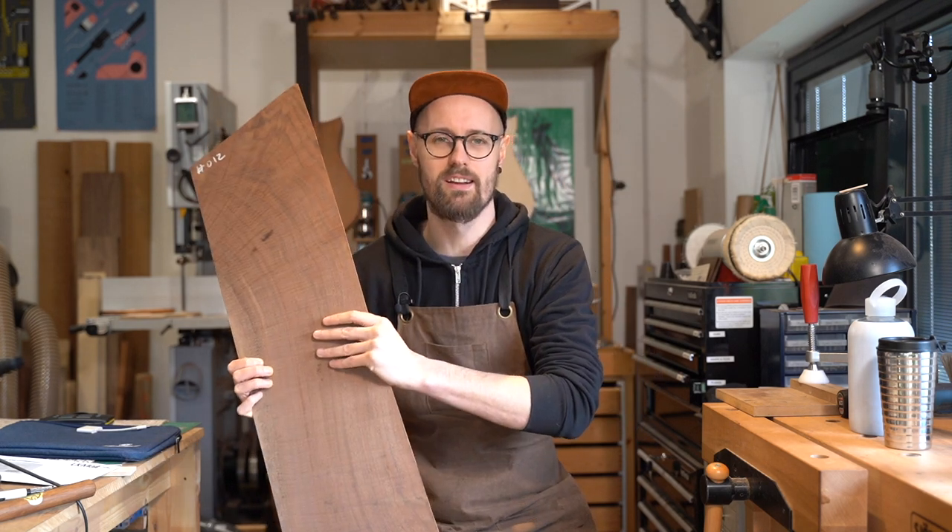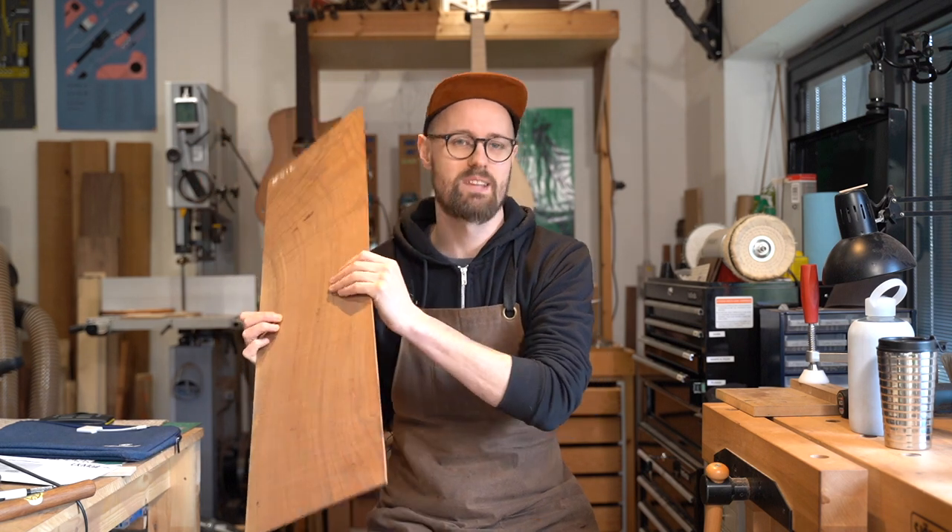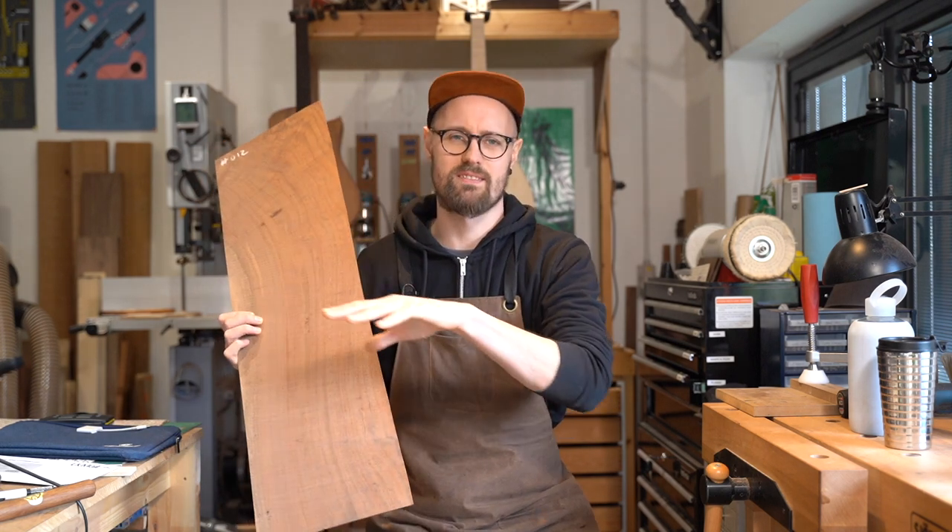Anyway, I think that's enough of that — I think it's time for some magic spray. Magic spray makes everything better.